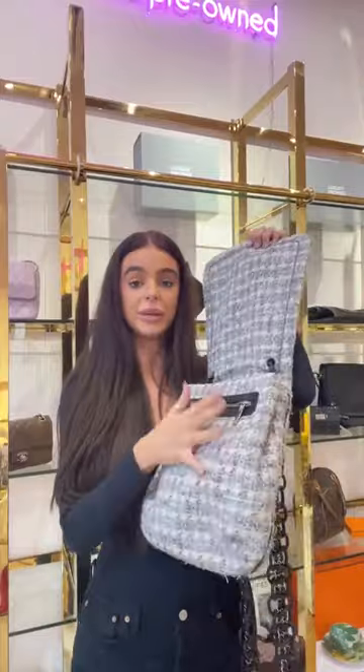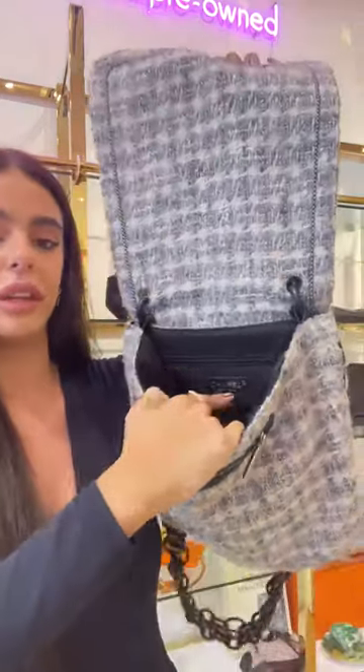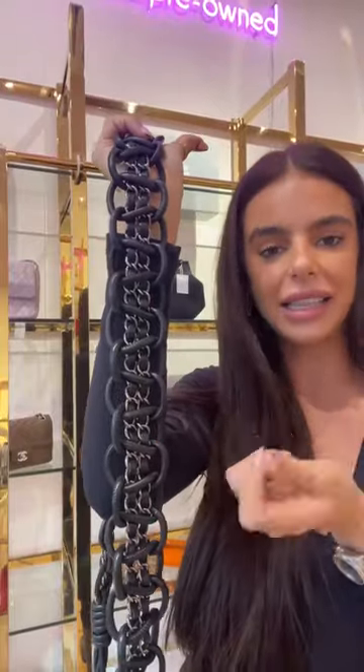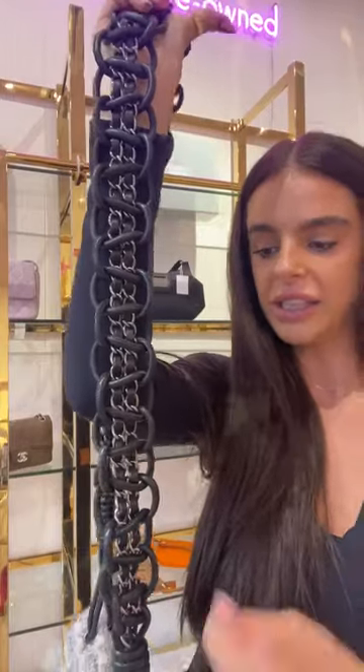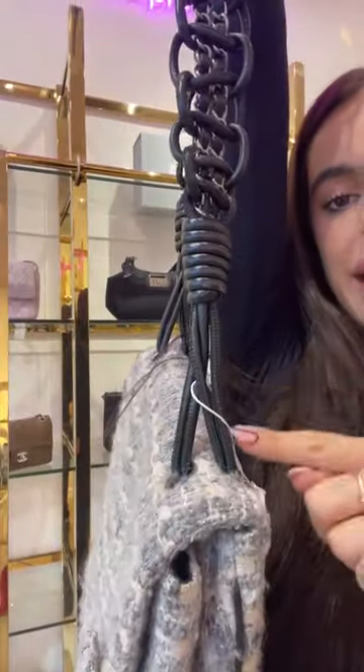This would fit an iPad or a small MacBook inside — the total width is 11 inches and the total length is 13 inches, so you can actually fit a 13-inch MacBook inside. The strap on this bag is something I've never seen on any other bag. Not only does it have leather-entwined chaining — which we see classically throughout Chanel — they've actually doubled that. So we've got two leather-entwined chains plus a plaited knot detail around the chain, knotted into the bag.